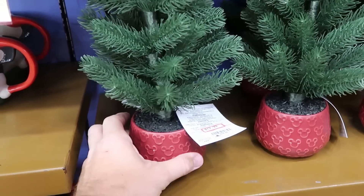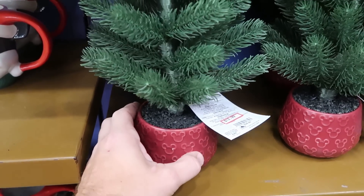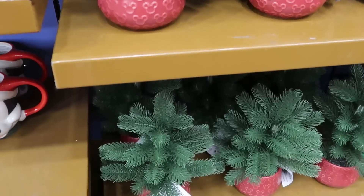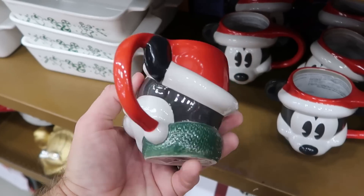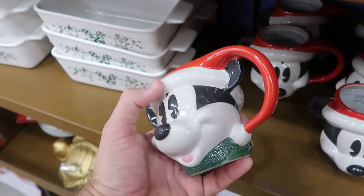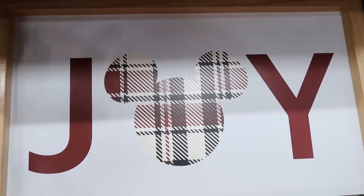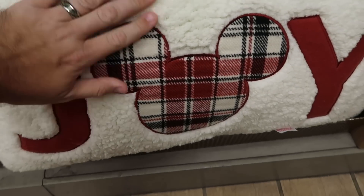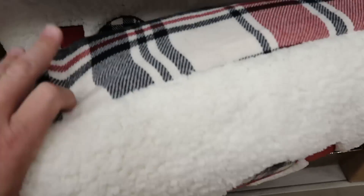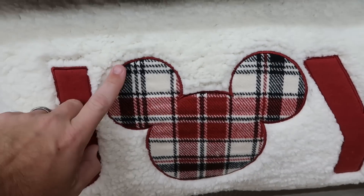A few other really nice Christmas offerings — check out this little Christmas tree with a ceramic base featuring all the Mickeys, $12.99 from $30. Over here are really nice Christmas coffee mugs with Mickey wearing a Santa hat, great attention to detail, $8 from $25. They also have the Joy Collection wooden wall art with Mickey in the center at $12.99, and right underneath are really nice Joy pillows — Sherpa on one side and flannel Mickey on the other, $12.99 from $50.